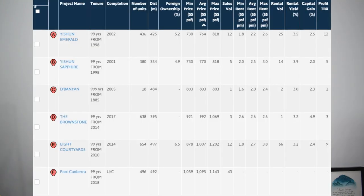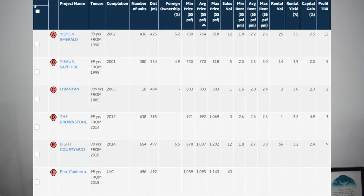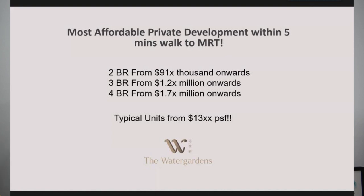Pricing-wise, condos here are quite attractively priced, with the older completed ECs like the Brownstone going at about $1,000 per square feet. Fully privatized condominiums like 8 Courtyards are going at about $1,002 per square feet, and Park Canberra and Province going at about $1,001 per square feet. Water Gardens at Canberra has already released its guide prices and is going to come in at about $1,003 psf, which is only a slight premium to the existing private condominium already selling at a high point of about $1,002 per square feet.